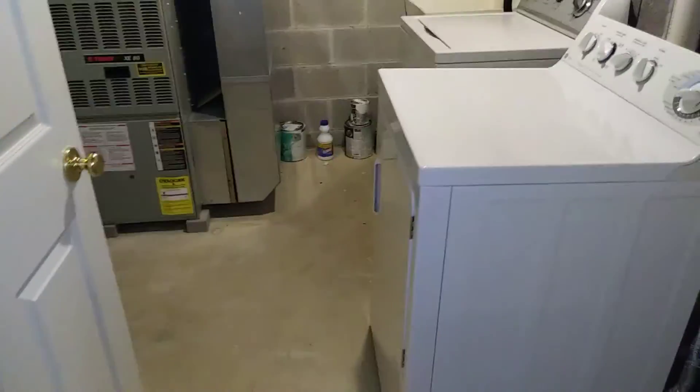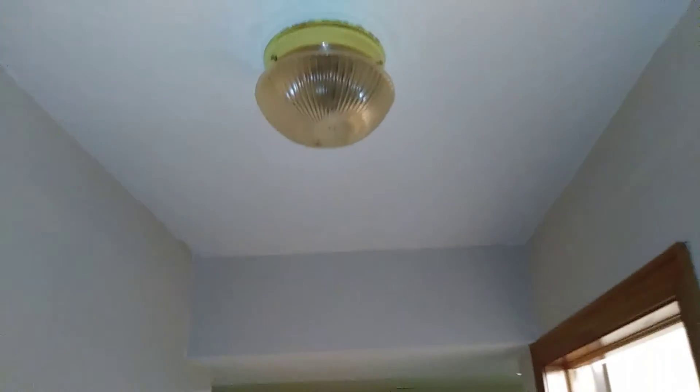Battery is out of the smoke detector. The laundry room is left clean. All the walls were left in good shape and clean. Light bulb is missing and burned out. The carpet is clean down here along with all the walls.